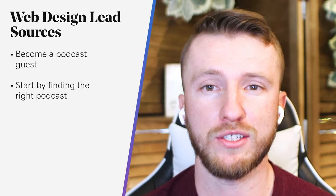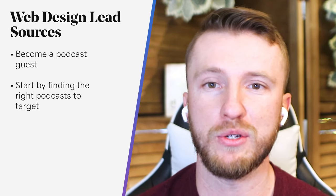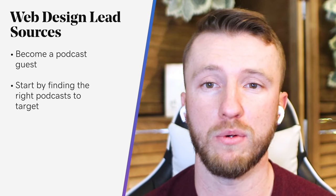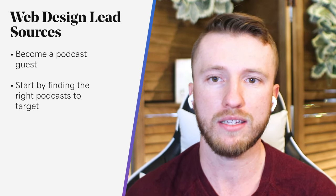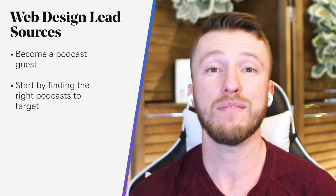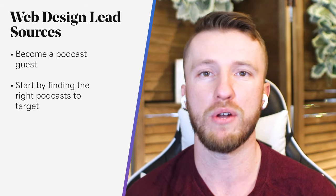Start by finding the right podcasts to target. Ask past clients which podcasts they're already listening to, or search iTunes, SoundCloud, or Spotify for industry-specific keywords. Next, reach out to each host. Make sure you don't just describe what you do as 'I'm a web designer, can I get on your podcast?' — that's not going to go very far. Instead, focus on how having you on their podcast will benefit their audience. What are you bringing to the table?